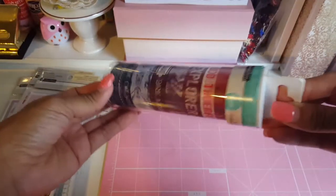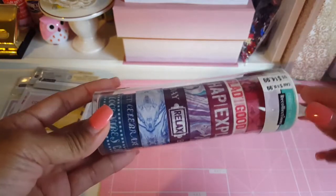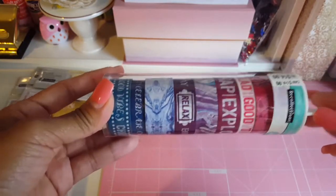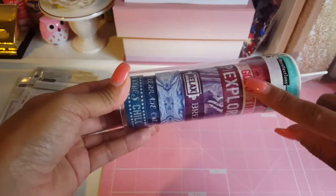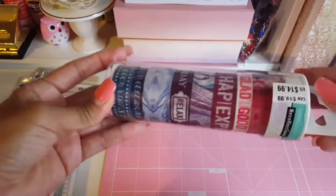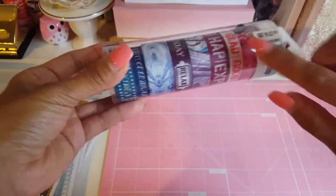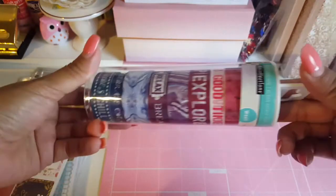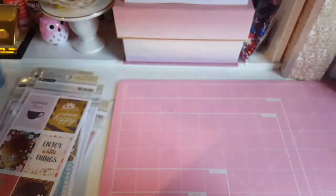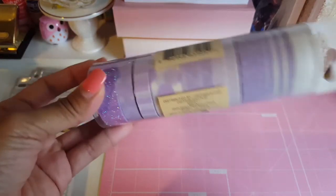The next set I picked up was this washi set. It was I believe 70% or 60% off, and I already got it for a really good deal with the 20% off coupon — I paid about three dollars. It's really cute. These two right here are marble designs along with this one, and it has some word phrases in them too. Very pretty.